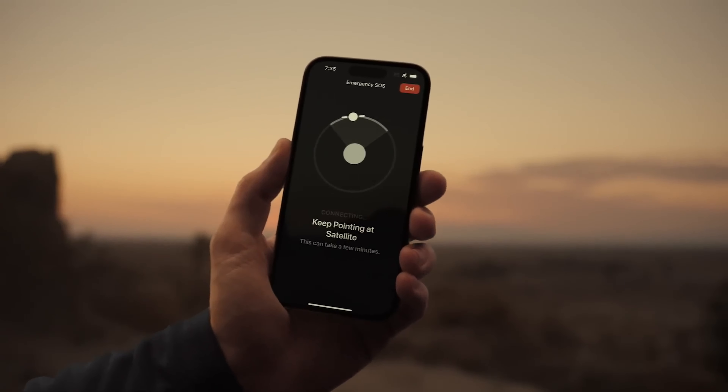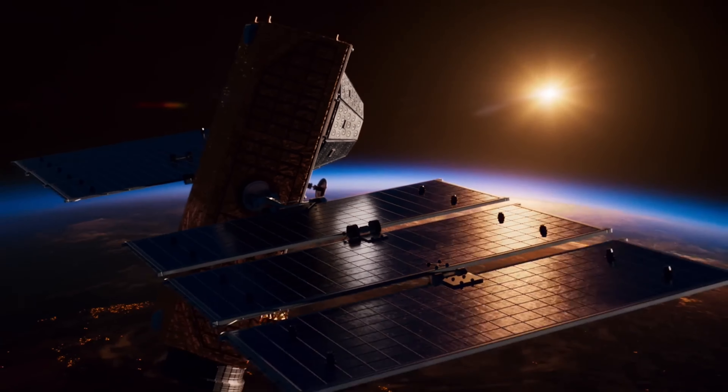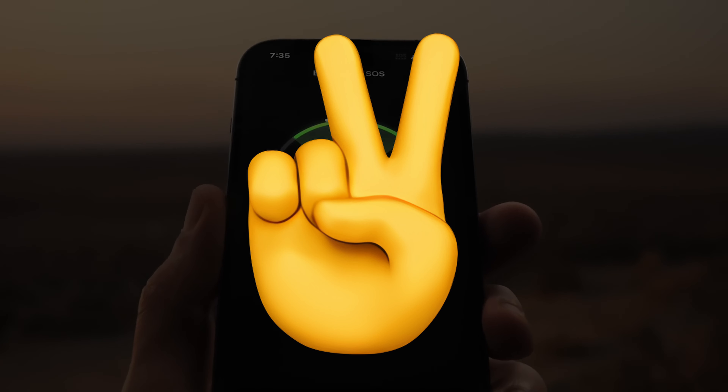So, what do you guys think about the upcoming iPhone 16 series? Let me know your thoughts in the comments down below, and as always, I will see you guys in my next video.